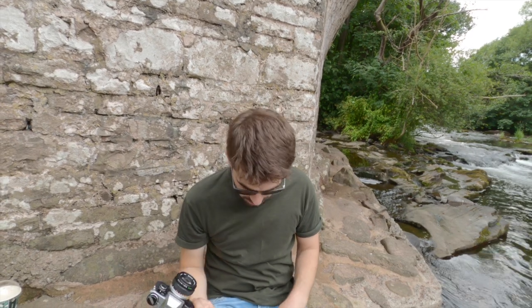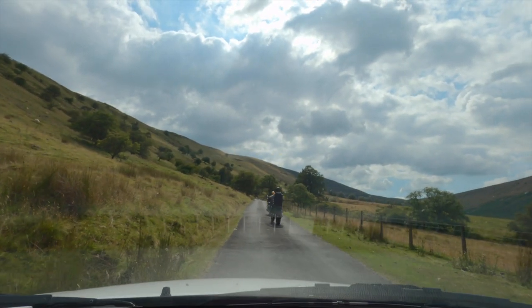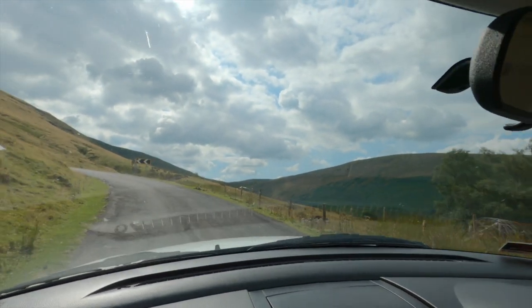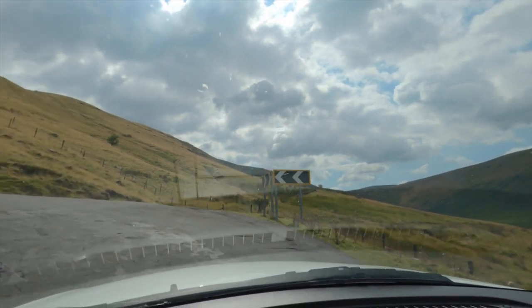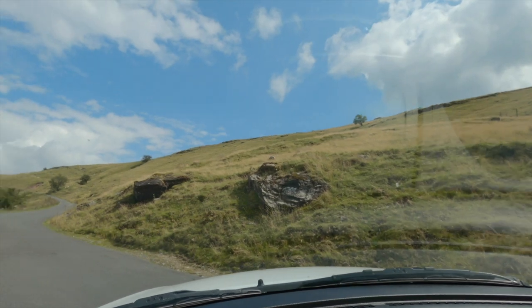Right, we're loaded and ready to go. Let's explore the Brecon Beacons. It's pretty steep — here we go.